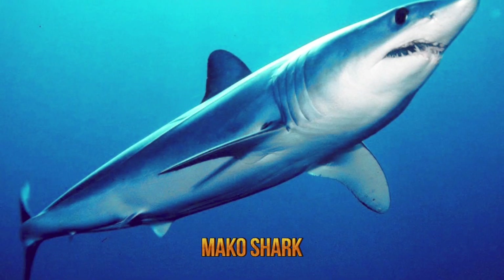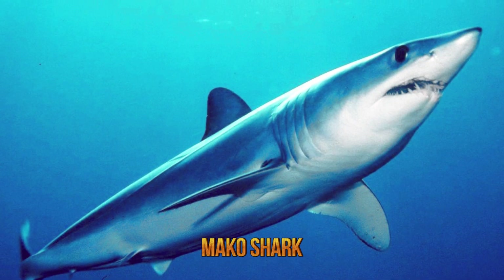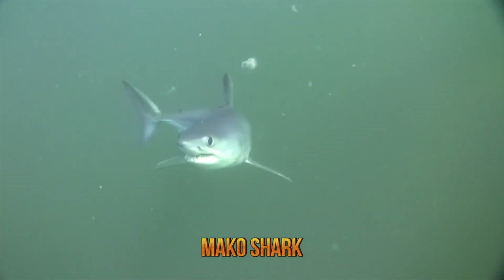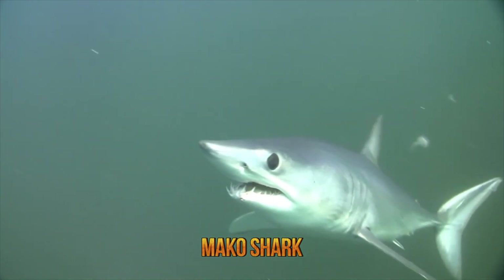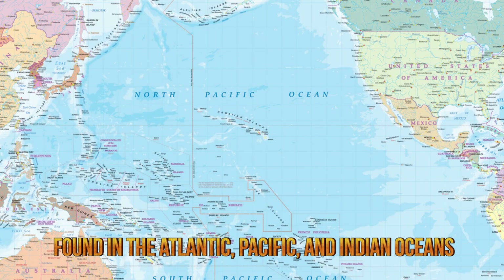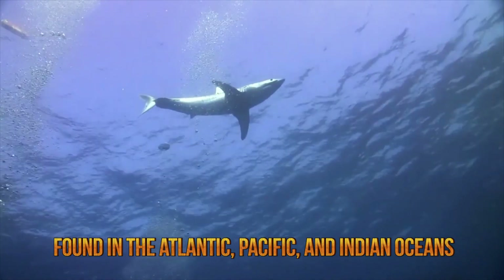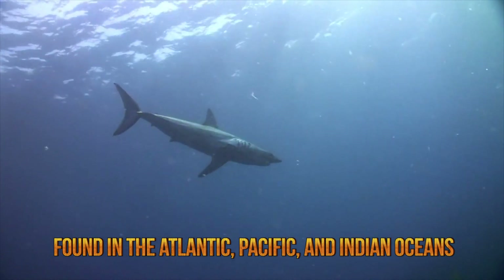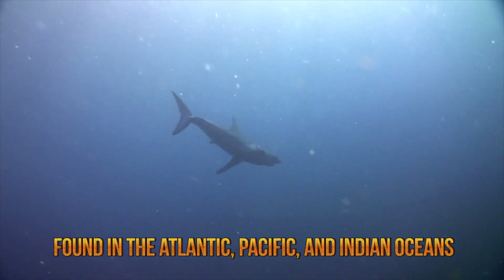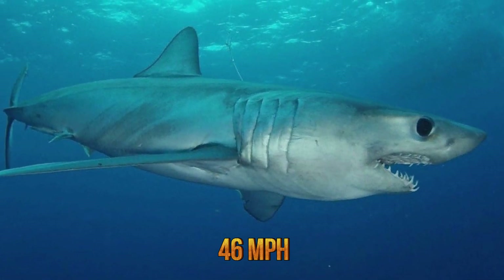Number 6: the mako shark. Mako sharks, also known as blue pointers or bonita sharks, may be found in waters all over the world. They are adept at surviving in cold water, but inhabit all temperate waters with larger concentrations in the Atlantic, Pacific, and Indian Oceans, and also in the Mediterranean and Red Sea. Both short-fin and long-fin mako sharks are fast swimmers, but the short-fin mako shark is on record as the fastest swimming shark, reaching up to 46 miles per hour when executing bursts of speed. This occurs when they are hunting or when they feel threatened.